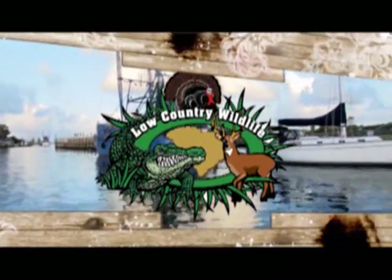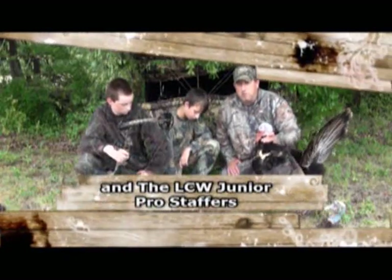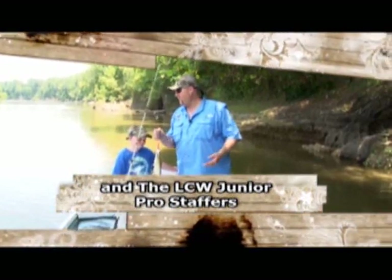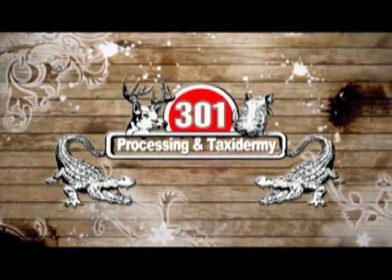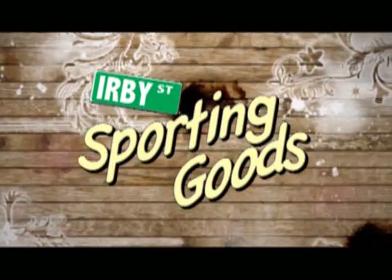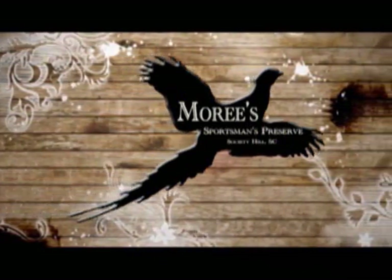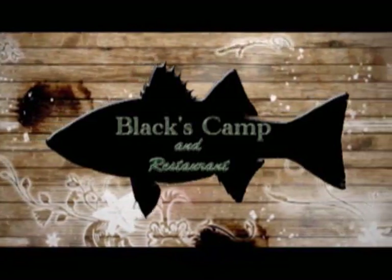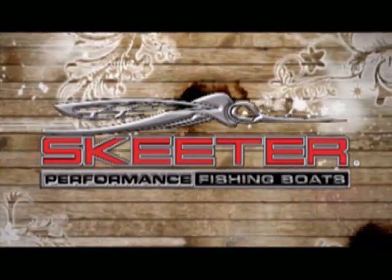Low Country Wildlife, hosted by Steve the Legend Drummond and Stacey Atkinson, with the LCW Junior Pro Staffers. LCW is sponsored by 301 Processing and Taxidermy, Herbie Street Sporting Goods, Marshalls Marine, Maury's Sportsman's Preserve, Palmetto Pulpwood and Timber Company, Sparrow and Kennedy Tractor Company, Black's Camp and Restaurant, WorldNet Auctions, and Skeeter Performance Fishing Boats.